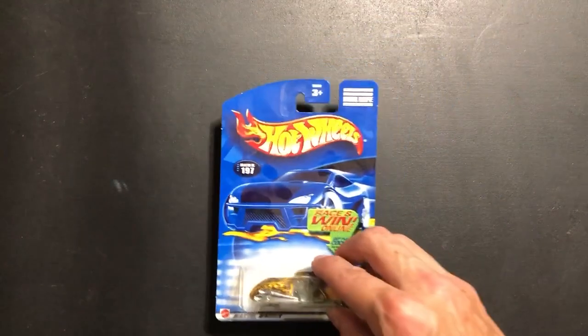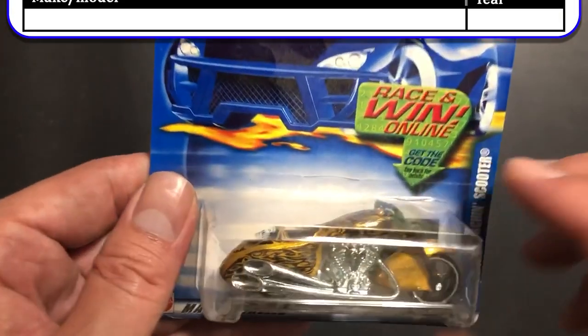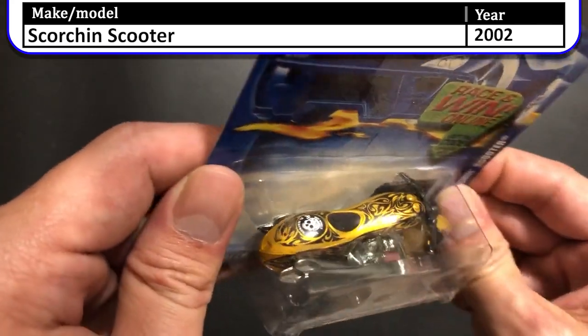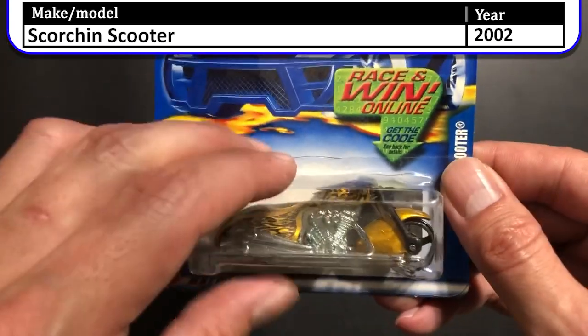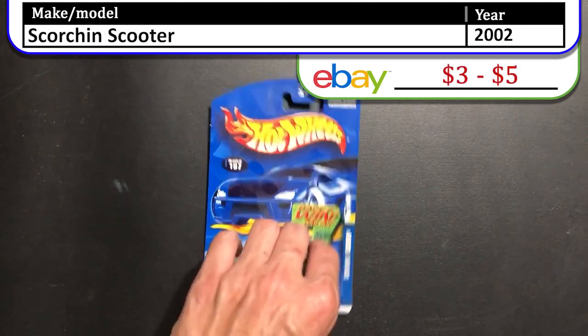Here we have the 2002 Scorching Scooter. This model is a gold model with some black flames on it and a skull. Wow, I like that gold — it's very shiny. This is a Scorching Scooter race and win online model. There's a code behind the car that you could enter online to win something.